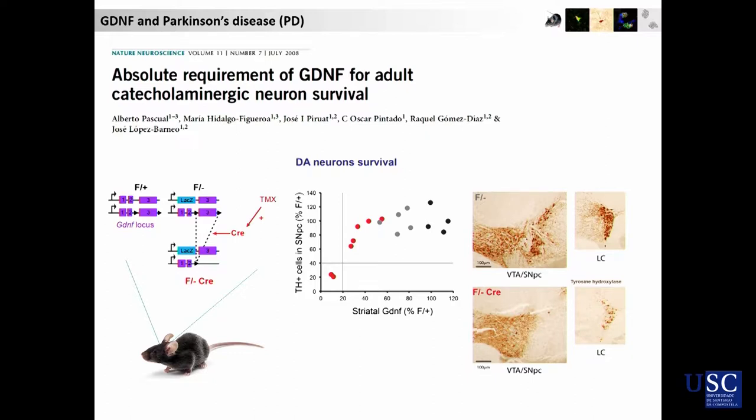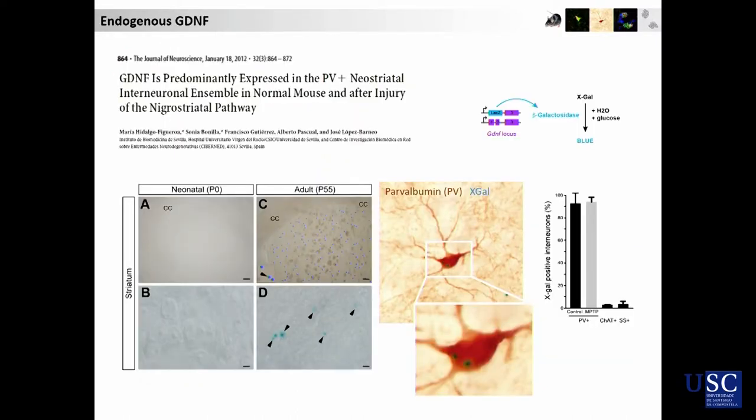And that shows how important GDNF is in the brain. Remarkably, we also know which cells are producing GDNF in the striatum. This is a subset of GABAergic interneurons called parvalbumin neurons, PV neurons, and they account for over 95% of the GDNF production in the striatum.